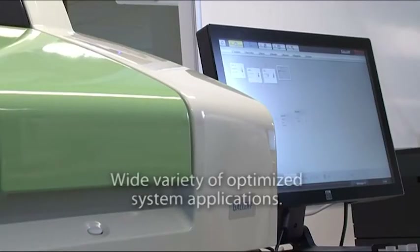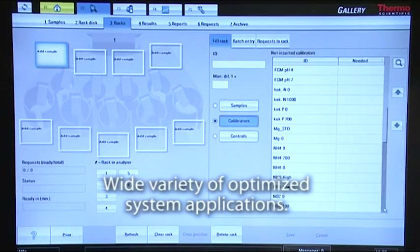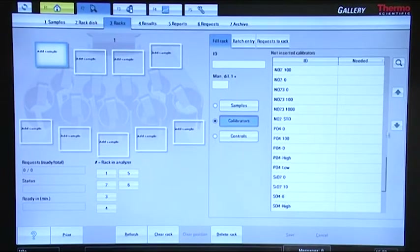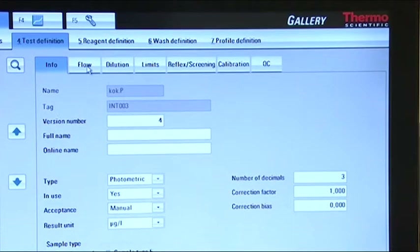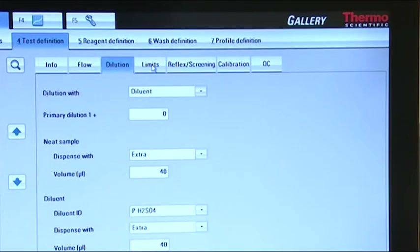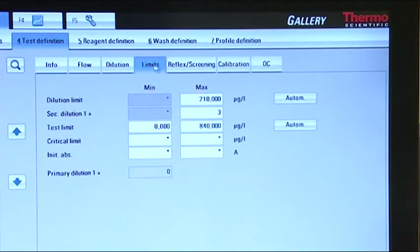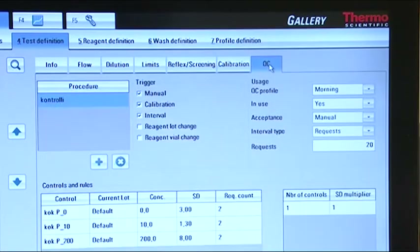Gallery's high level of automation means that it is easy to operate. Its self-guiding user interface is easy to learn, making information management simple. The analyzer is able to reach very low detection levels and its sophisticated dilution features help to manage a wide concentration range without user intervention.